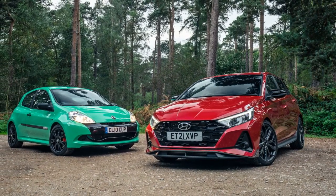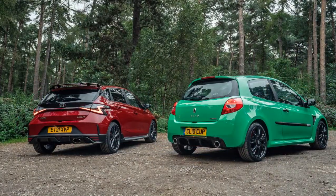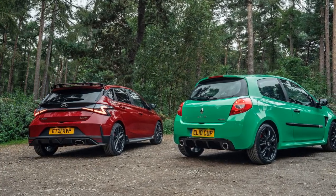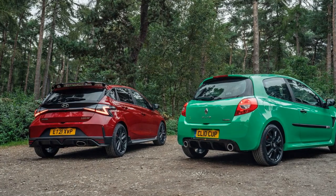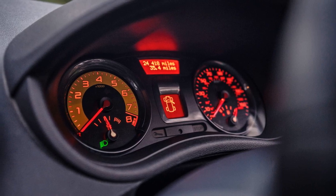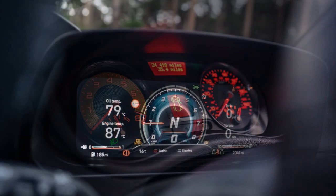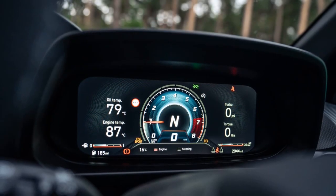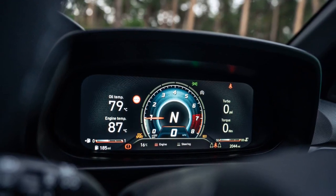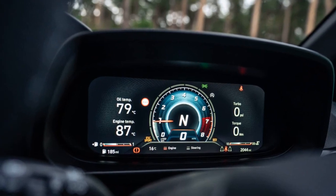In contrast, the Hyundai i20N, with its limited-slip differential, rev-match system, and sport mode for stability control, offers a more sophisticated approach with features that assist the driver, including a lower cruise rpm. While the Hyundai may feel more sophisticated, the Renault Clio 200 Cup remains a favorite for its back-to-basics approach, delivering an ambitious and thrilling ride. Hyundai's i20N stands as an impressive tribute to the iconic Clio, showcasing over-engineering in its own right and proving its mettle against a renowned competitor, continuing to impress without being truly flapped by the challenge.